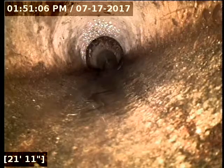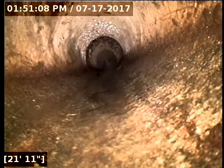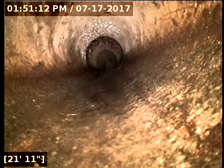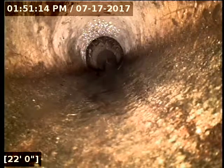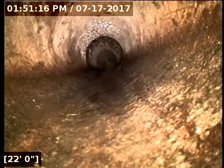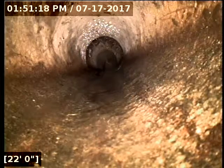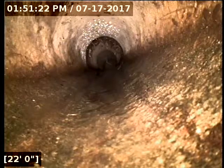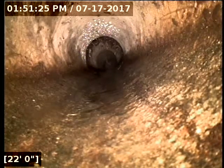I do recommend a repair there. Those roots are not currently affecting the flow, but the nature of roots is they will continue to grow and can become a problem. So you either have to keep an eye on it constantly, or you just do the repair and take care of it permanently, which I would highly recommend doing.